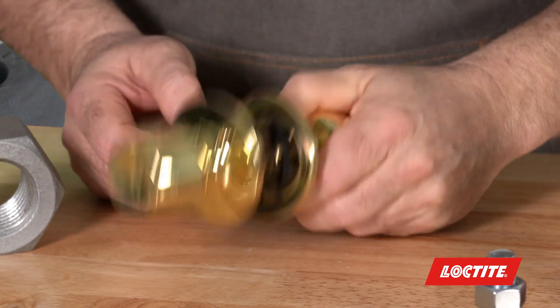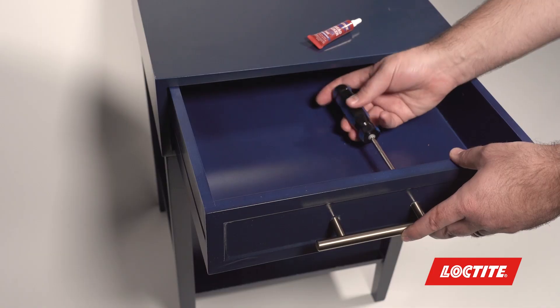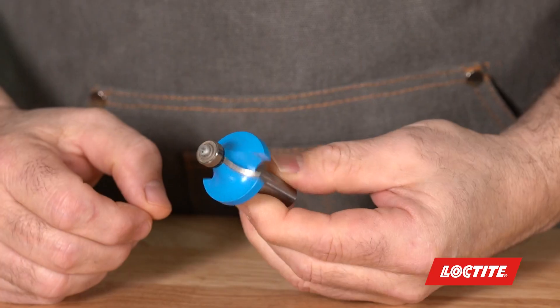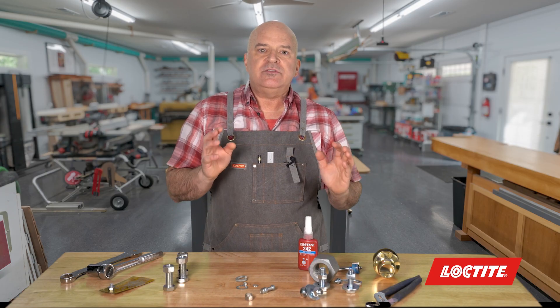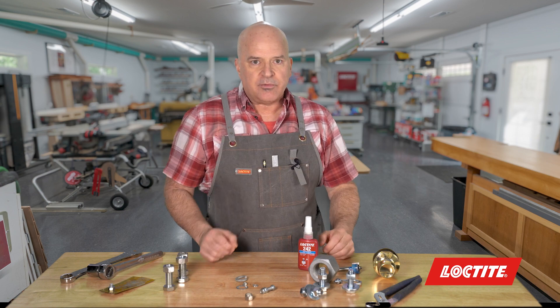Threadlockers aren't just for car engines. You can use them on any pesky fastener that's always loosening in and around your house. Like this door knob between my garage and laundry room — it's always loose, drives me crazy. Two little drops of Threadlocker: fixed. Or this handle on my cabinet, or maybe this bearing on my router bit. You'll find tons of uses for Threadlocker — just look around.